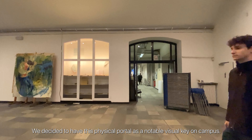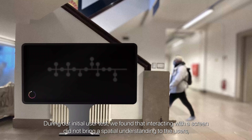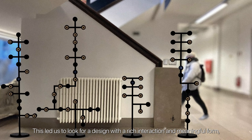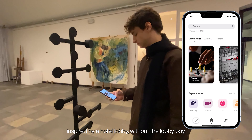We decided to have this physical portal as a notable visual key on campus. During our initial user test, we found that interacting with a screen did not bring a spatial understanding to the users. This led us to look for a design with a rich interaction and meaningful form, inspired by a hotel lobby — without the lobby boy.